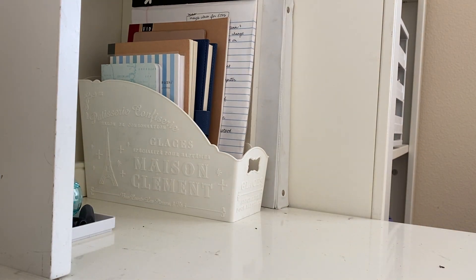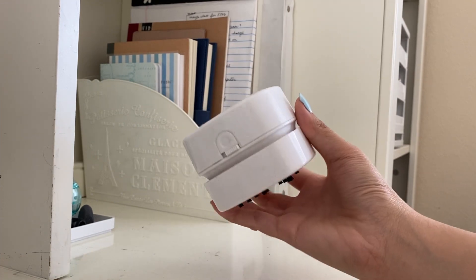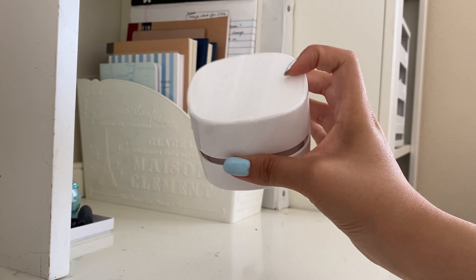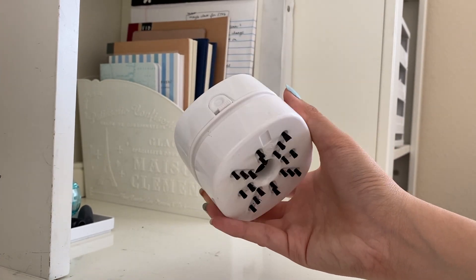Next, something a lot of people might use even if they're not journaling — it's useful for school or everyday life if you use pencil a lot. I got this one from AliExpress but Amazon also sells it — it's basically a small desktop eraser vacuum.